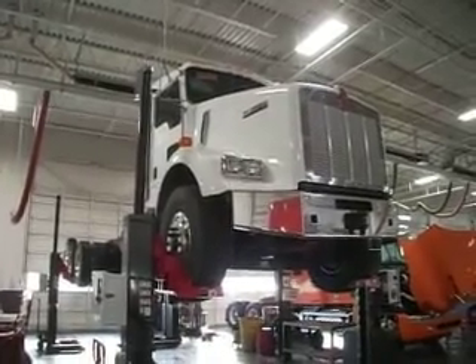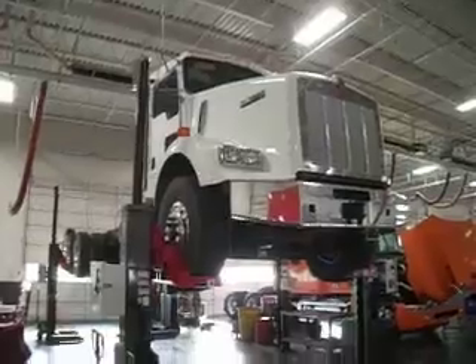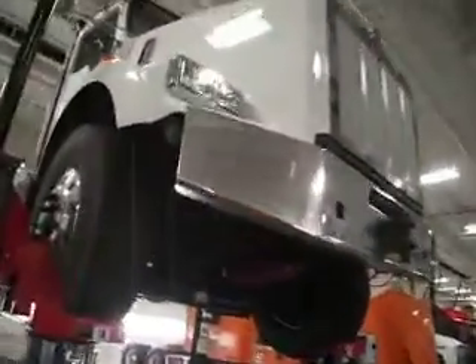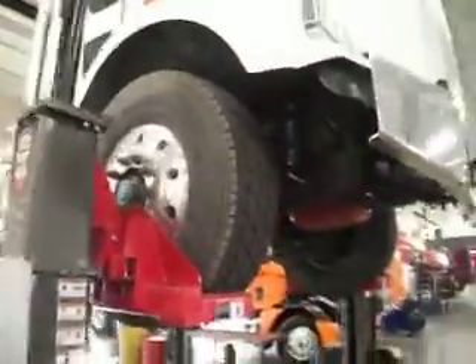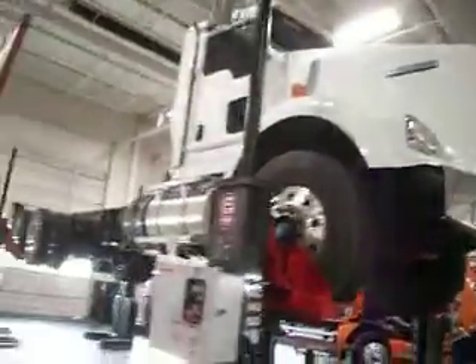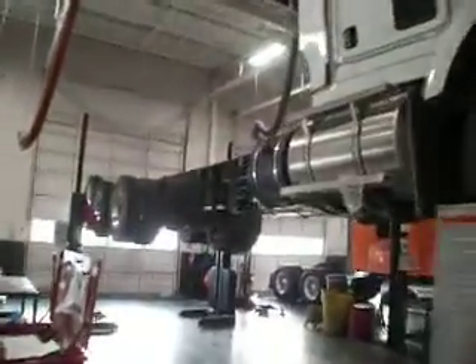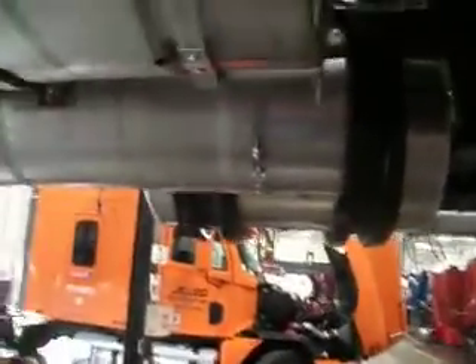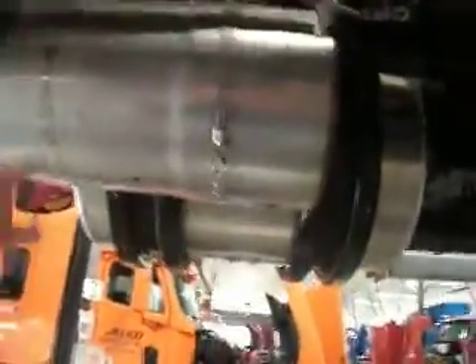Hi, this is Tim. We've got a 2012 Kenworth T-800. We actually got to lift it up in the air right now to show you the PTO availability for the crossover design. This truck is brand new, just came in — it'll be a great long wheelbase oil field truck. Here's our DPF and then our SDR canister.